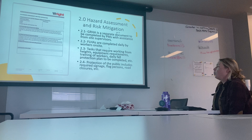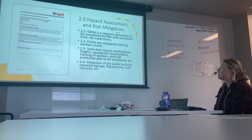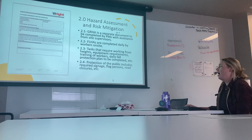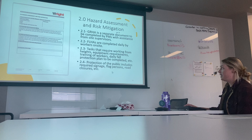For site fall protection information and requirements, this will involve tasks that require working from heights, equipment requirements, training of workers, your daily fall protection plans, your site fall protection plans, and so on. For protection of the public, this will include the required signage, flag persons if required, road closures, and basically any communication with the public required to keep them safe around our job site.